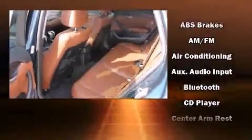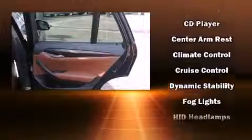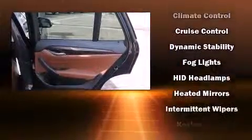Seat memory is included for drivers who enjoy the natural environment — a power moonroof allows an infusion of fresh air. BMW ensures the safety and security of its passengers with equipment such as brake assist, a panic alarm, and four-wheel disc brakes with ABS.